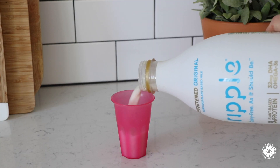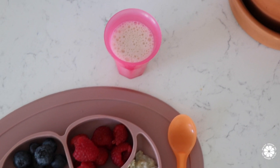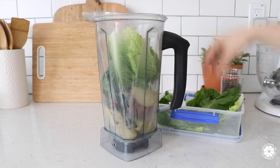My daughter also loves her plant-based milk, which contains protein, calcium, and vitamin D. I'll share my green drink recipe in just a moment.